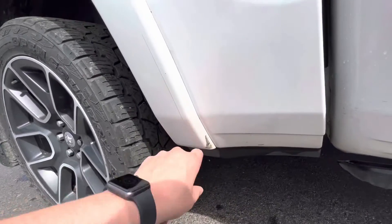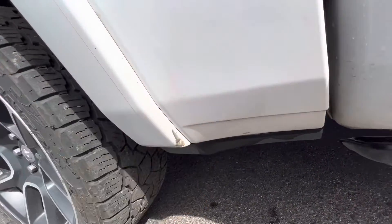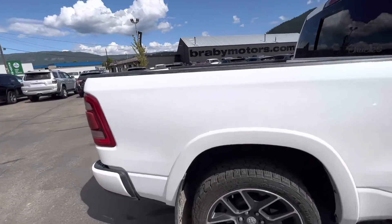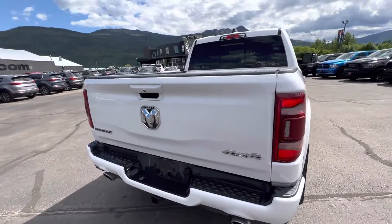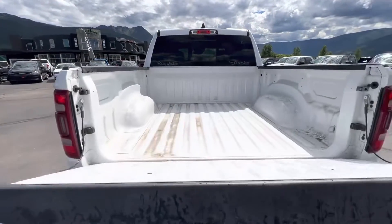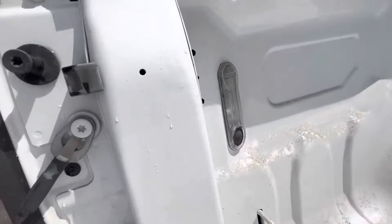It looks like this Xpel piece right here is actually wrapped, but on the inside it does look a little beat up. Now the reason I'm showing you all these little things — I know it's not typical — but I don't want there to be any surprises when you see this vehicle for the first time in person. I want all these blemishes to be out of the way so there's nothing to worry about.